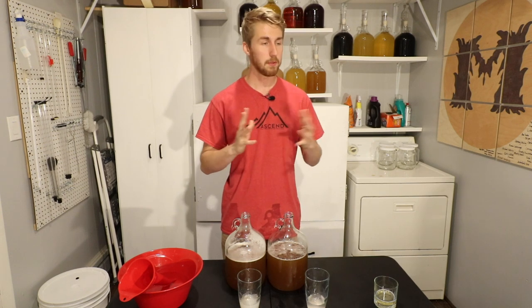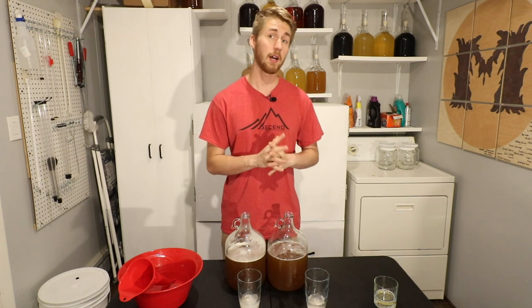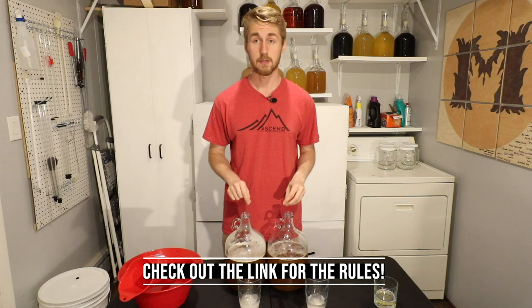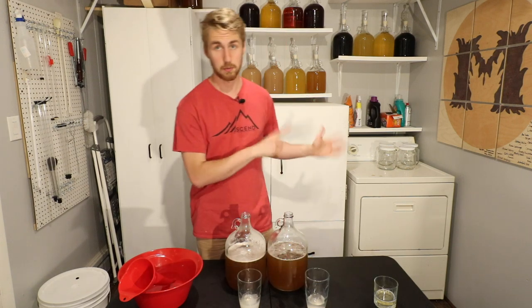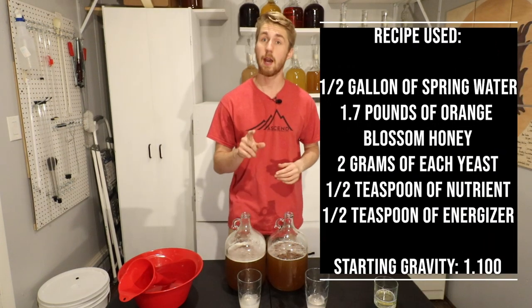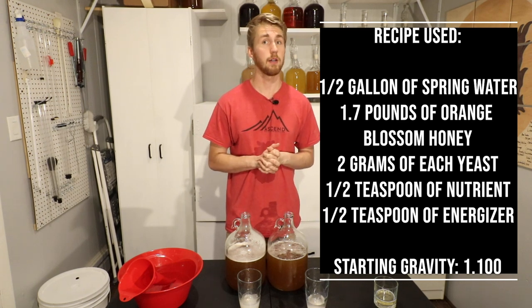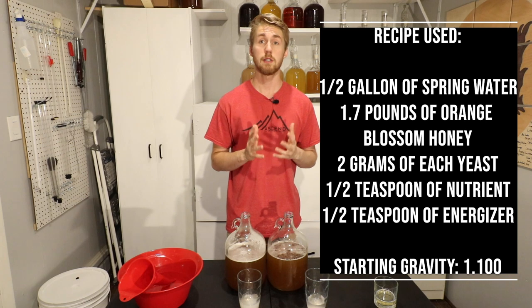Hey, this is Man Made Mead. I'm excited to share another yeast shootout with you guys. I won't dive too deep into the rules of this — if you want to know all of the rules for how the yeast shootout works, go check out the link in my description. Basically what we're doing: we have the same mead recipe, and we have two different yeasts. My goal is to see which yeast ferments better, in my opinion, on a traditional mead recipe.